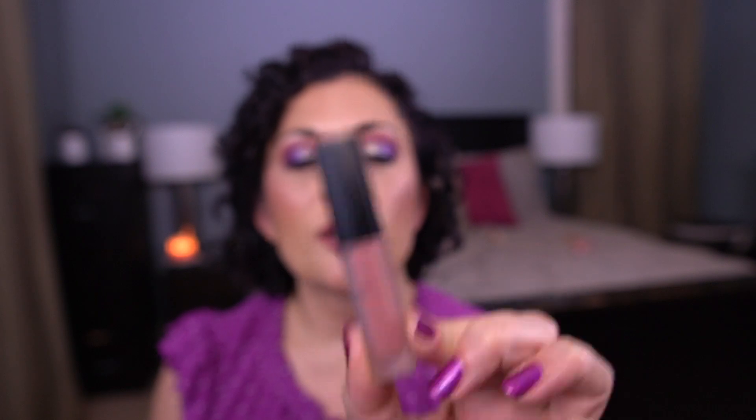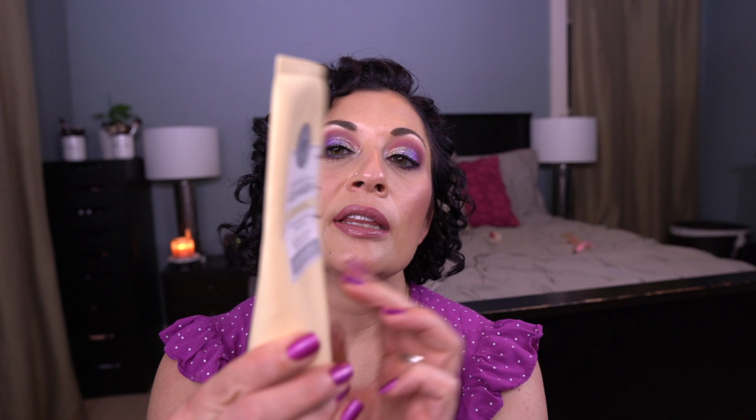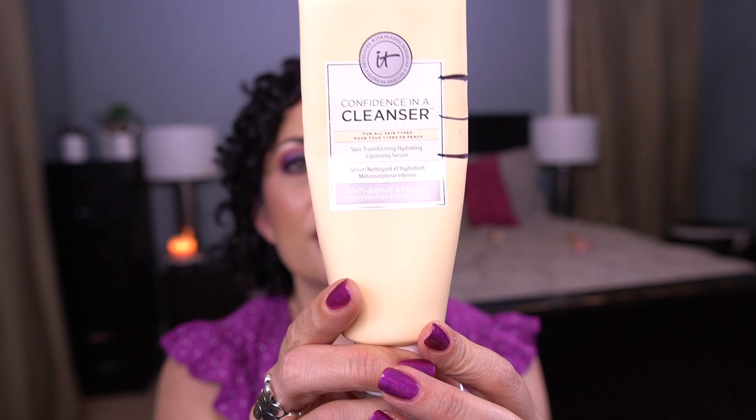I finally was able to see a bit of a window on the Huda lipstick, which is super exciting. I've probably only used it six or seven times but I do enjoy the formula quite a bit. For the letter I, I have the It Cosmetics Confidence in a Cleanser. You can see my progress line — steady progress. I do enjoy this cleanser; it's not a holy grail for me, but I am enjoying it.